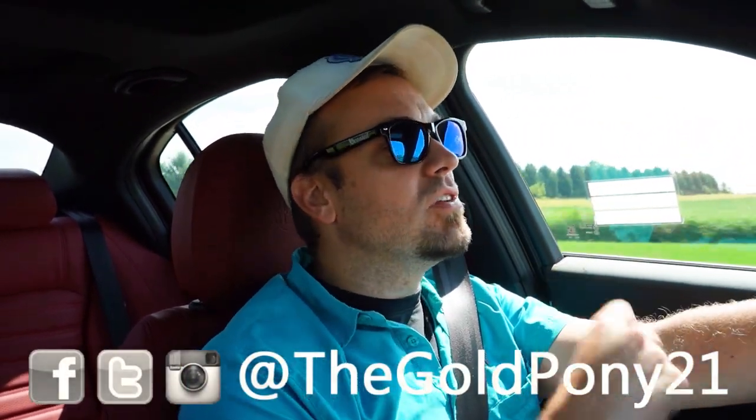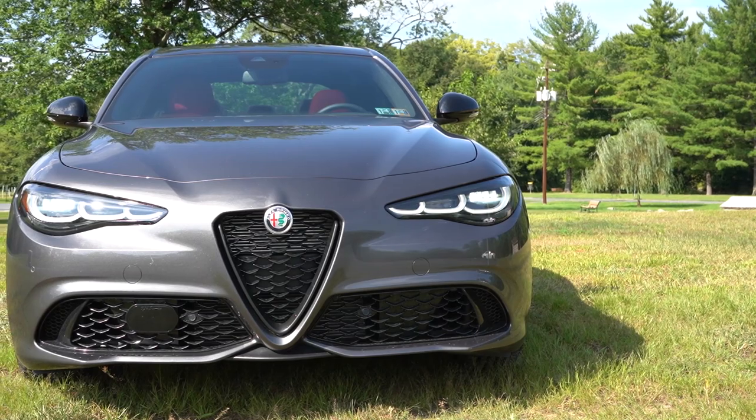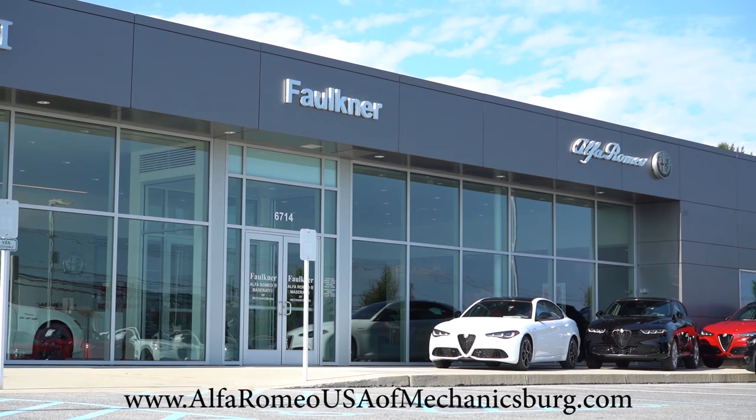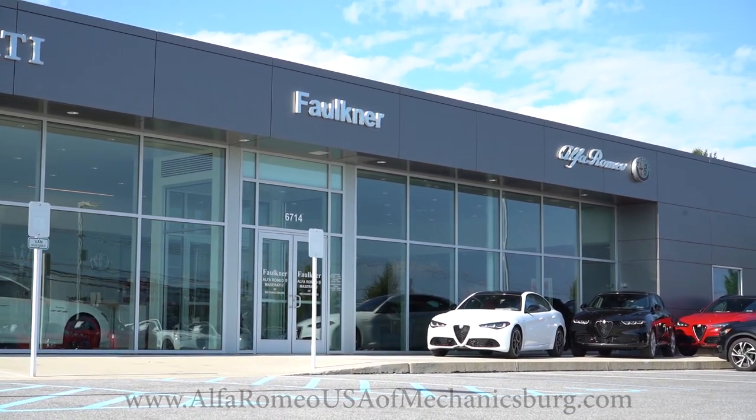What is up, you guys, welcome back to another one. If you are new to the channel, I am Gold Pony — I do new car, truck, and SUV reviews on YouTube. Today we are in the brand new 2024 Alfa Romeo Giulia, courtesy of Faulkner Alfa Romeo in Mechanicsburg, PA. For more information on their inventory, please feel free to check out the link in the description box below.